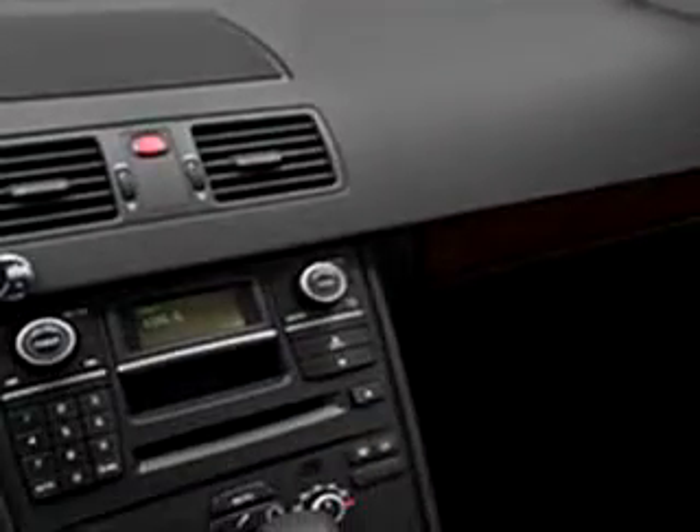And much more. Have peace of mind in this 2009 Volvo XC90 3.2. See us at Suburban Volvo Palm Beach today.